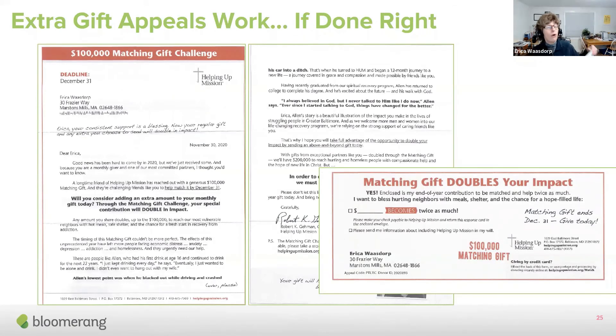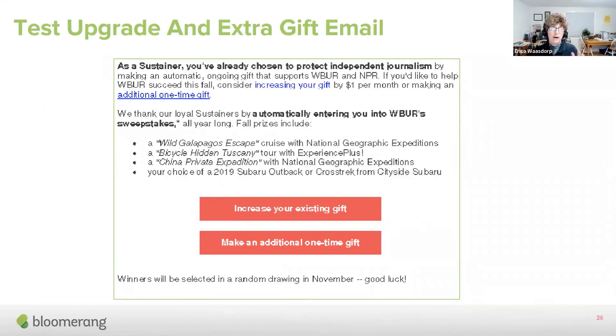Extra gift appeals work really, really well. If you have a print newsletter, send it to your recurring donors. If you have a match, send it to your recurring donors. If you have a supporter card or your year-end appeal, send it to your recurring donors. But make sure you include a little message like 'Erica, your consistent support is a blessing — your regular gift and any extra you choose to send will have extra impact.' You can either upgrade or make an extra gift. Having two buttons in an email is becoming very normal — 'increase your existing gift' or 'make an additional one-time gift.'